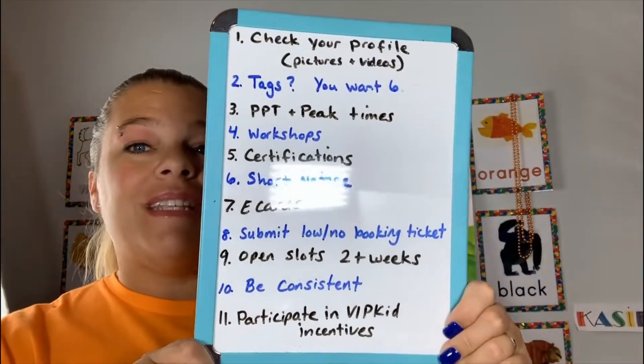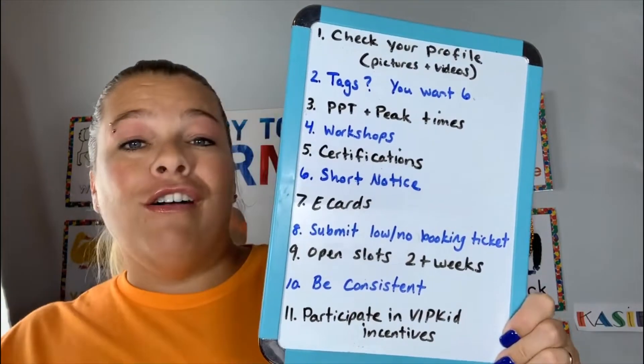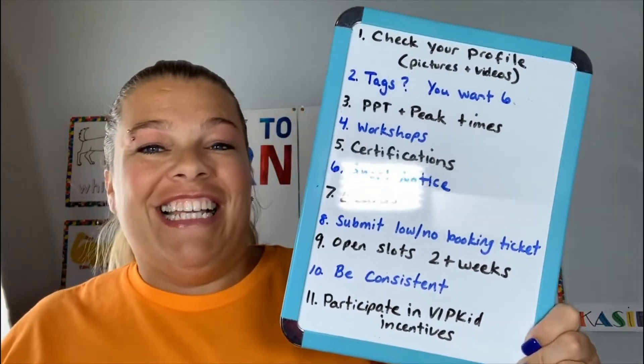I'm back to give you the 11 tips that I have found to work for some, for all, for hopefully everybody. So let's take a look at them individually. Number one: check your profile.